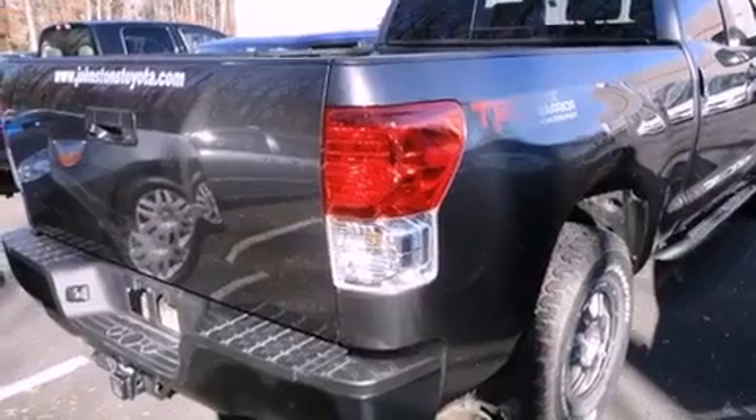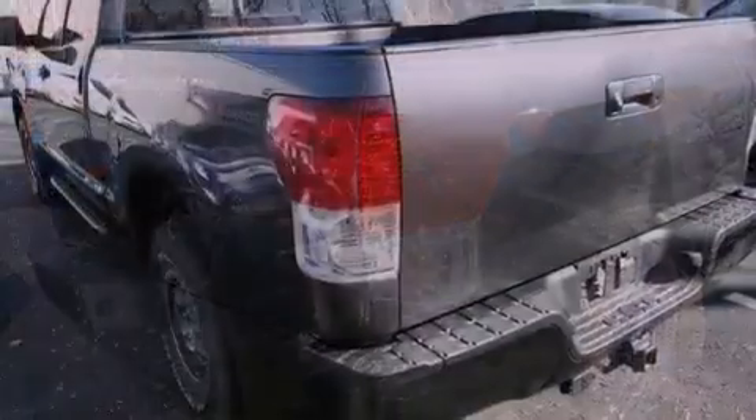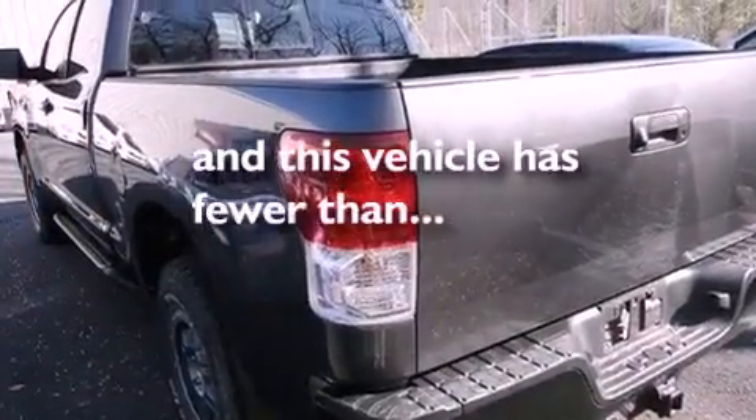Additional features include a low tire pressure indicator, variable valve timing, and this vehicle has less than 8,000 miles.